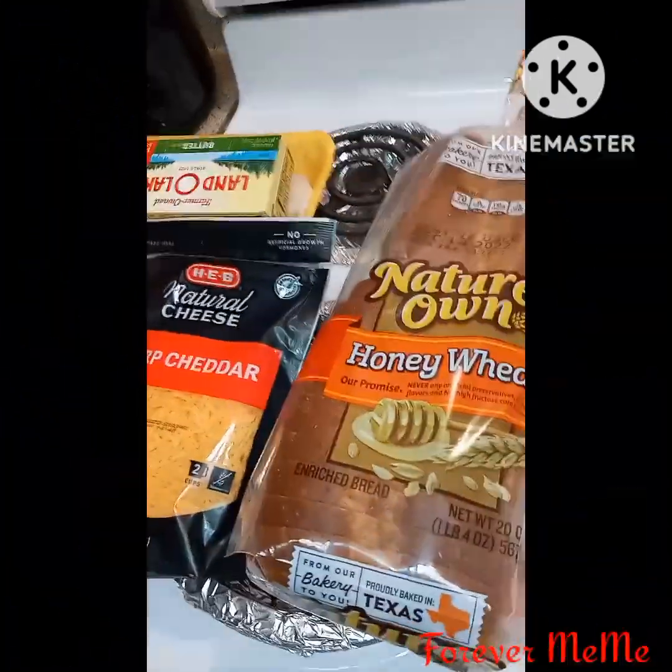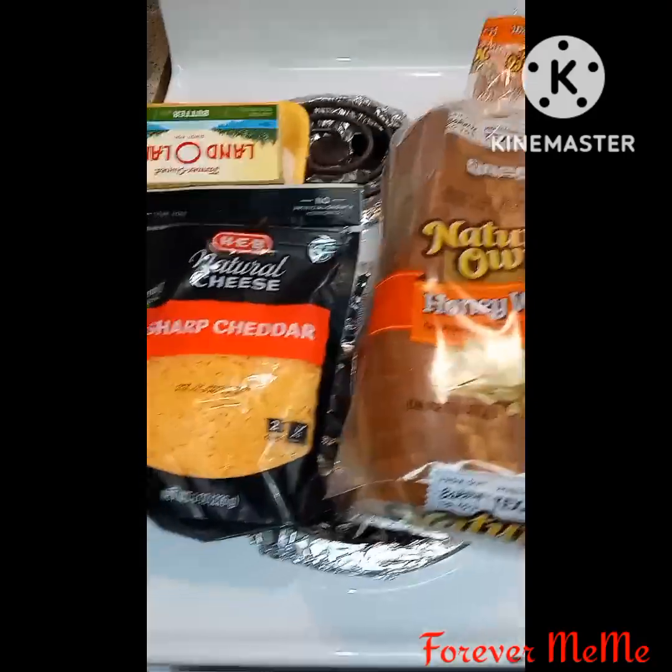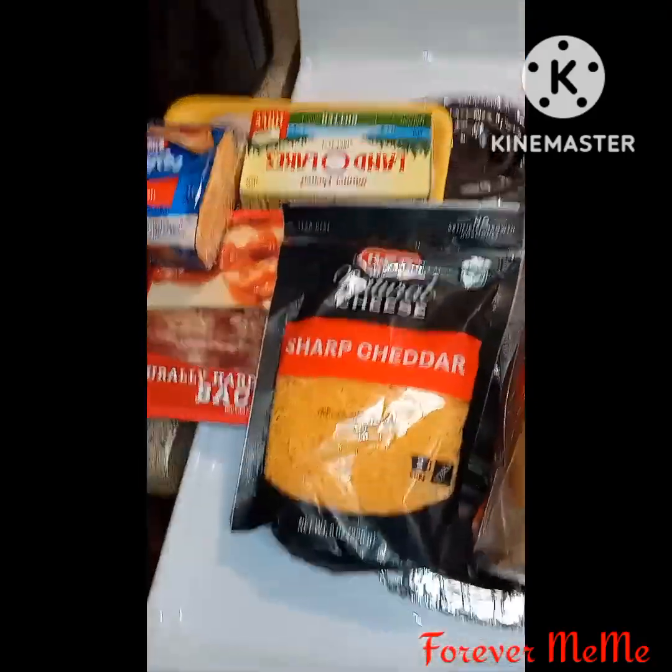Hi, welcome back to my channel. I am Forever Mimi, coming to you with an HEB and small Walmart haul.